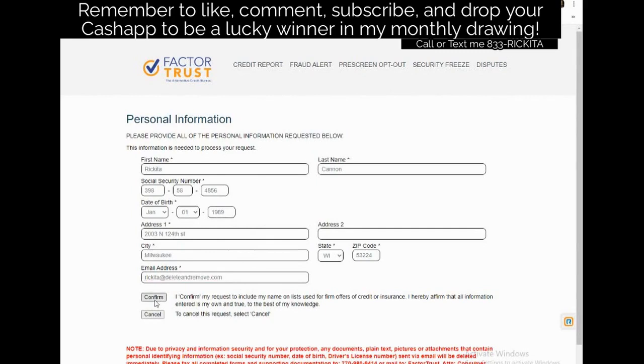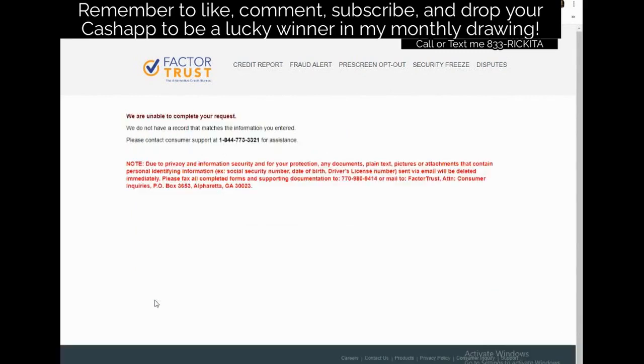After filling everything out, go ahead and click Confirm. In my case it says 'We are unable to complete your request — we do not have a record that matches the information entered,' but that's only because I put in fake information. If you get this message, go ahead and call them to follow up. I've never had this problem and never heard of anyone else having it with real information.